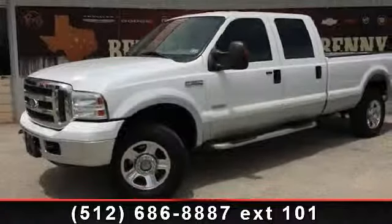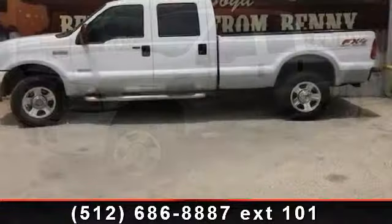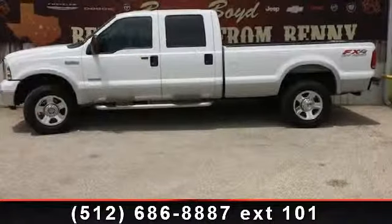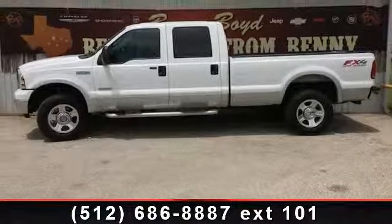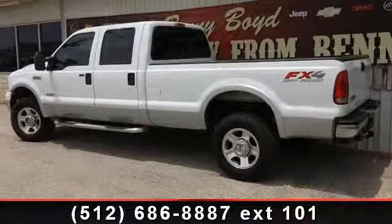Step into the 2005 Ford F-350 XL. If you are looking for an automobile with great features, look no further. This vehicle comes with a reliable 8-cylinder engine connected to a smooth shifting automatic transmission.